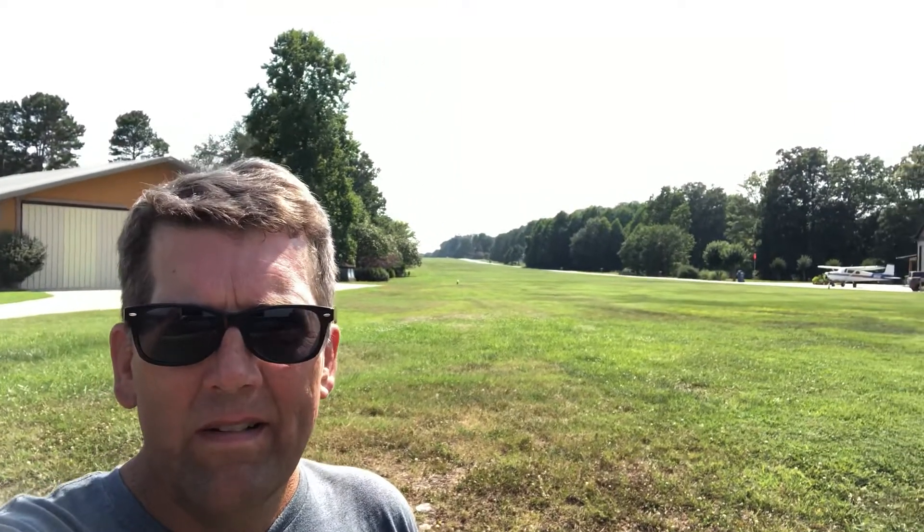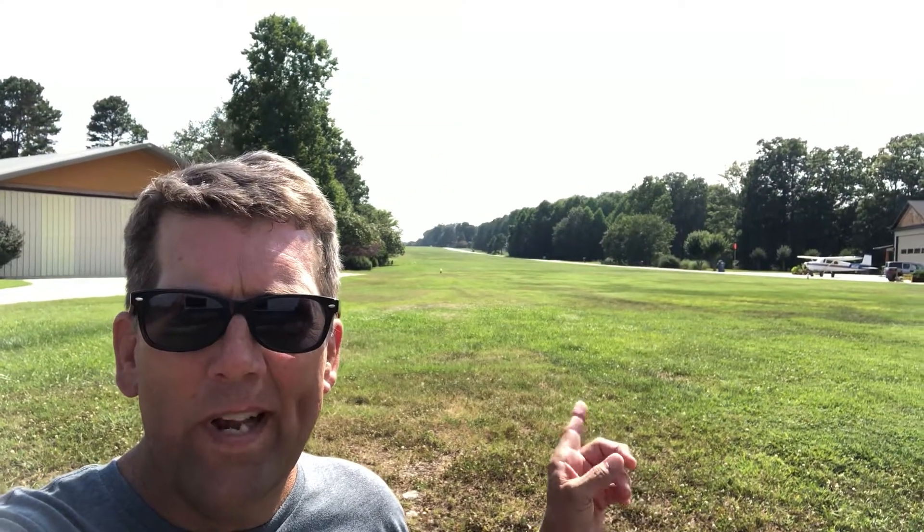Hey everybody. Aloha Bob. Check it out — the beautiful Lake Norman. But you didn't want to see this, did you? You wanted to see 3,000 feet, 100 foot wide, beautiful grass strip right on Lake Norman.